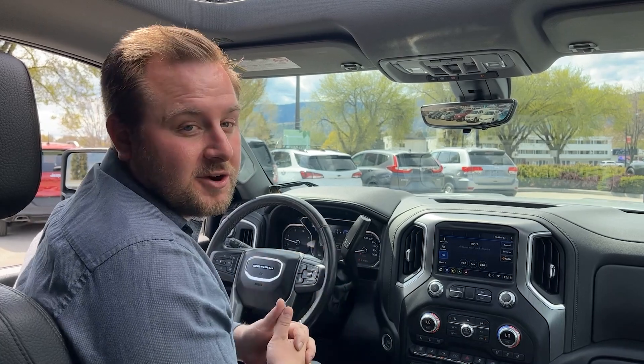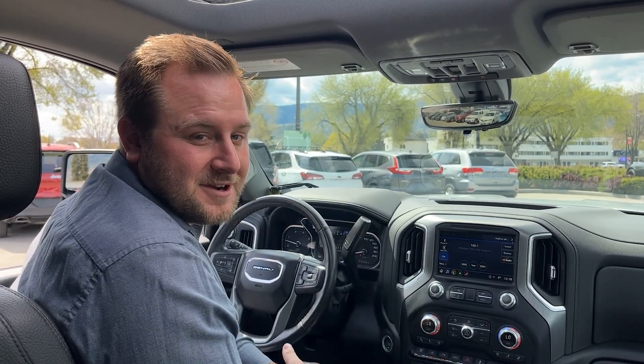Thanks for checking this truck out today guys. If you have any questions feel free to send me a text message at 250-718-8539 or give me a shout at the dealership at 250-493-2333.